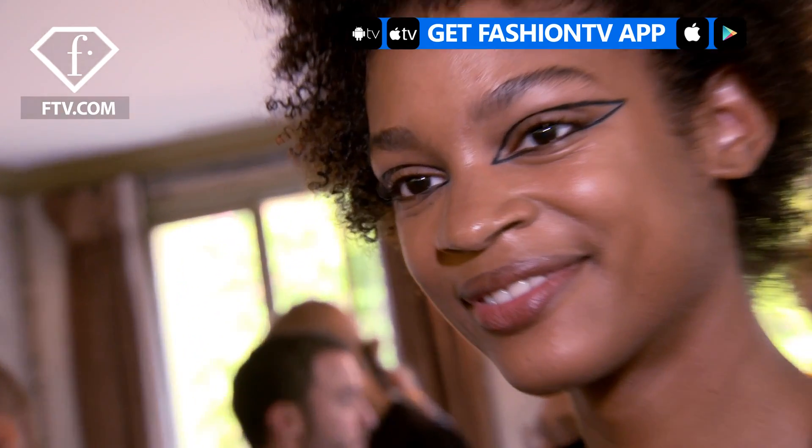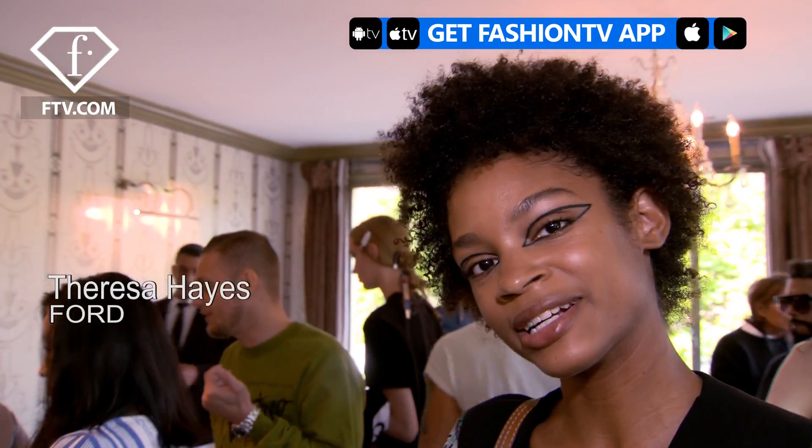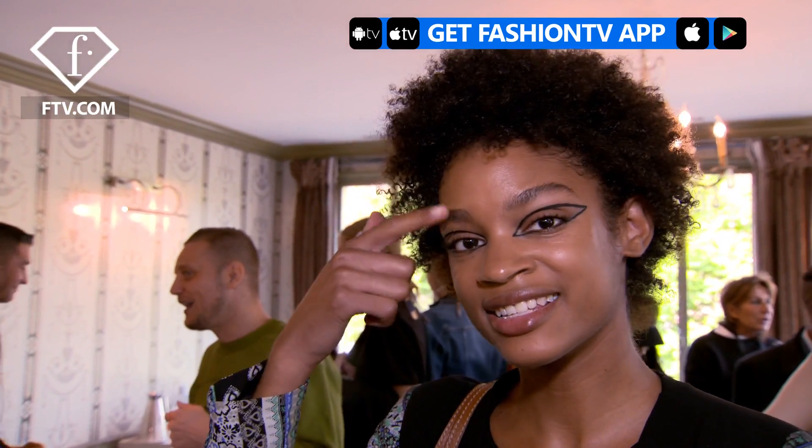Hi Fashion TV, I'm Teresa and we're backstage at Rochas. I love that it's pretty simple, the foundation is really light. I think the eyeliner is a pretty cool thing, and I couldn't do it at home, so I appreciate it.